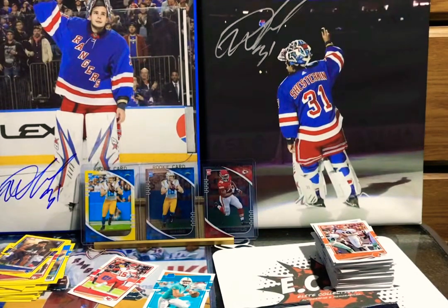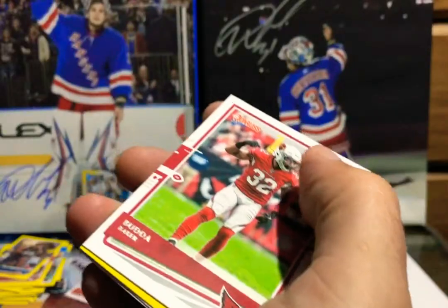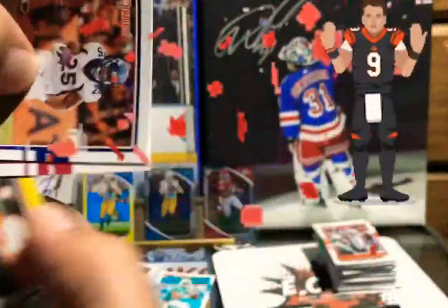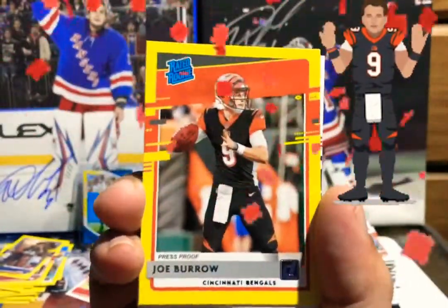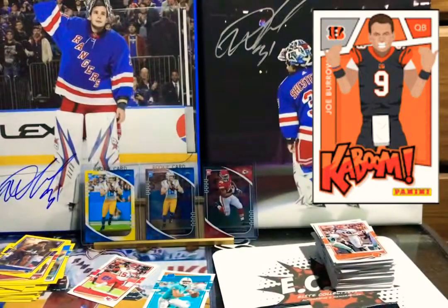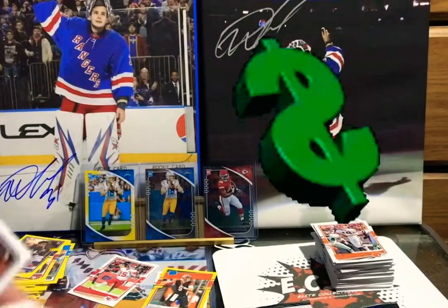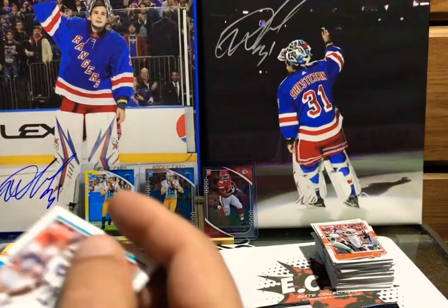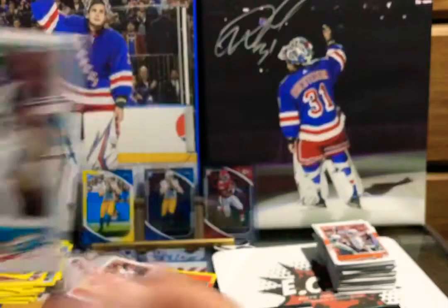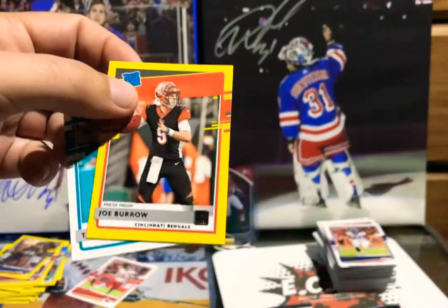Oh — yo — we hit it! Joe Burrow yellow parallel — BOOM, son! All right, Dalton Kincaid rookie card and Aqib Talib. Wow, that's big — that is big! That's like a 30-40 dollar card right there. Tua's got to be like another 10-20. And these are just the lower end product, but if you look on the eBay sold listings, I think Joe's gone for like 30 already and Tua has gone up — she's just doing nothing but going up.